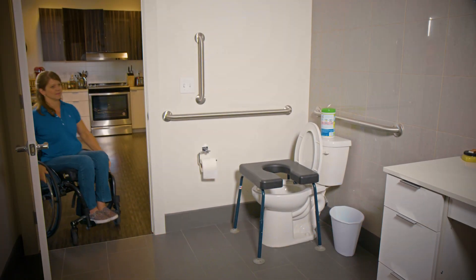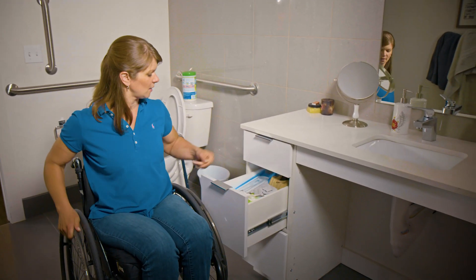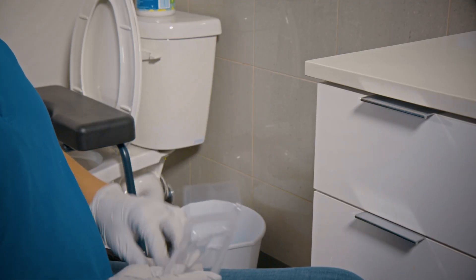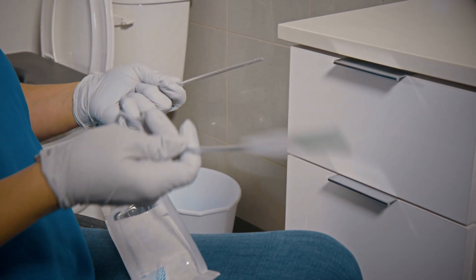Although your spinal cord injury affects normal bladder function, proper management and awareness will help you achieve a more normal lifestyle. There are several ways to manage your bladder. One of the most common is the use of a catheter to empty your bladder.